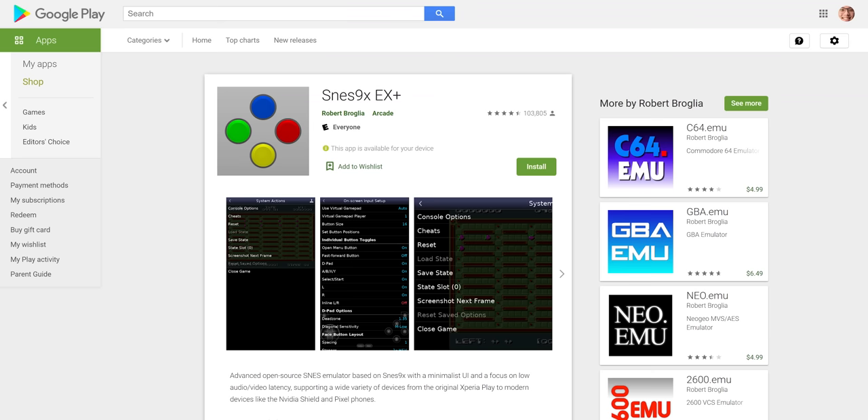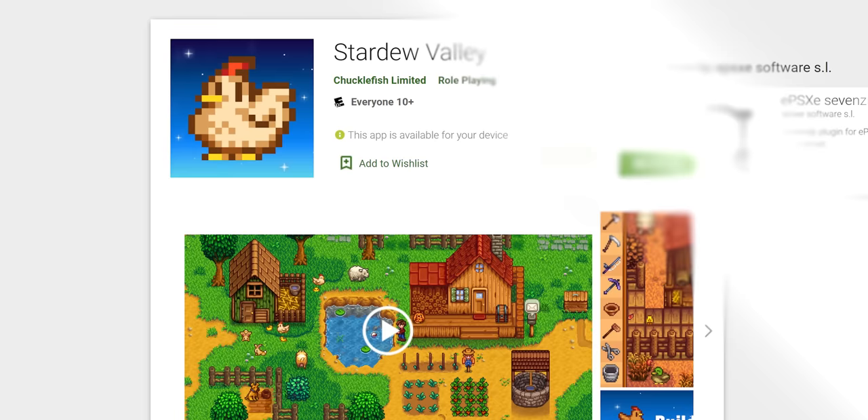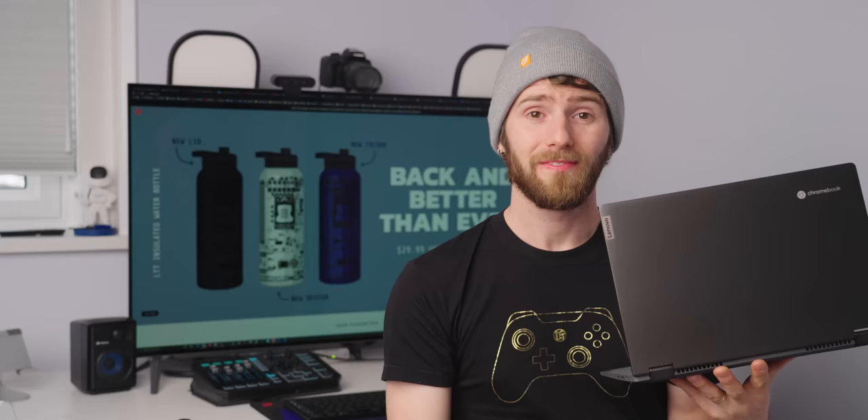If you're after lighter games, Android has a lot going on these days — everything from SNES and PlayStation emulators to indie hits like Stardew Valley. That's honestly all that most people will need or even want, but we can go deeper.